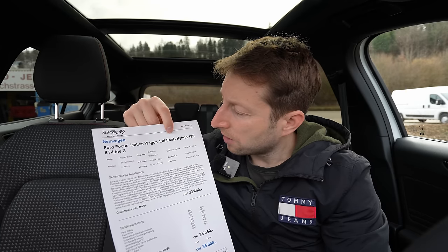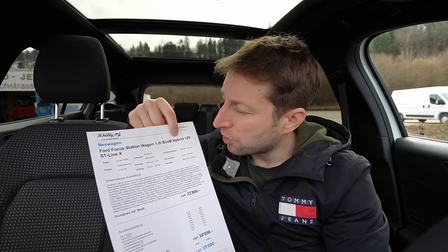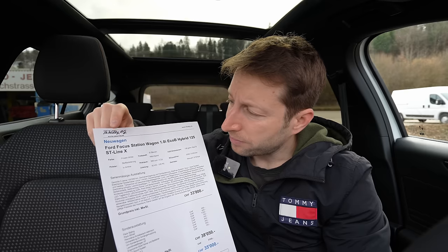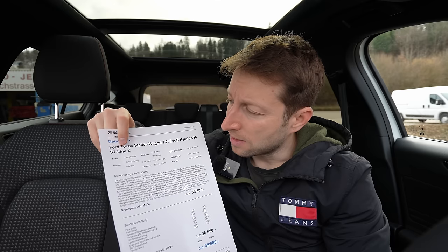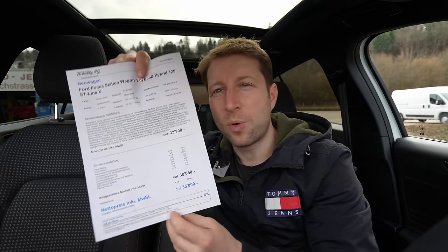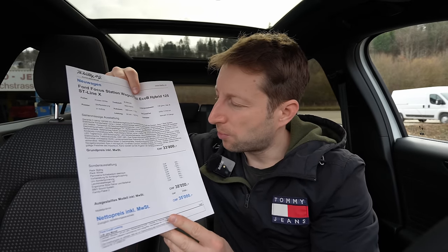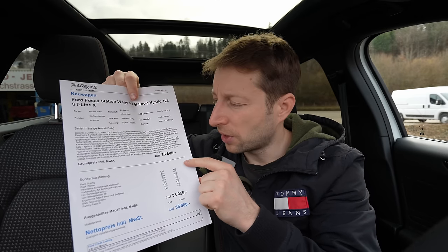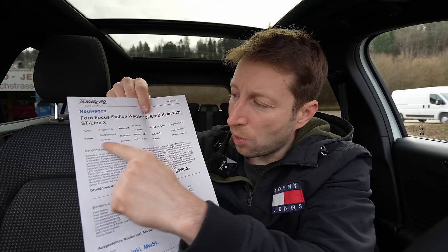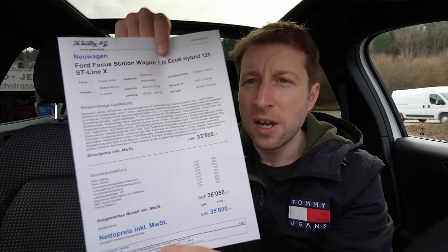I have with me the new Ford Focus Station Wagon. This is the mild hybrid version — it comes with a one-liter petrol engine EcoBoost and it's the ST Line X version. Here in Switzerland, the basis starting price of the car is 33,800 francs.